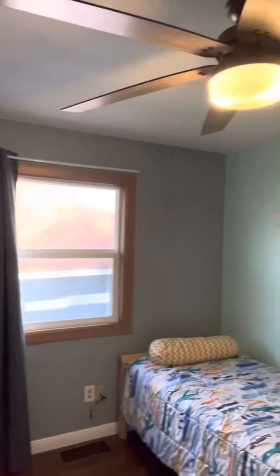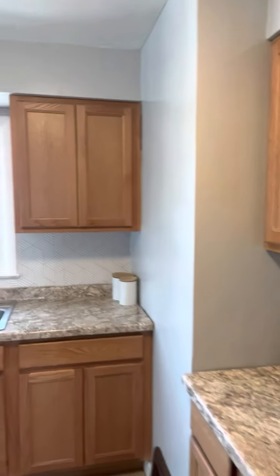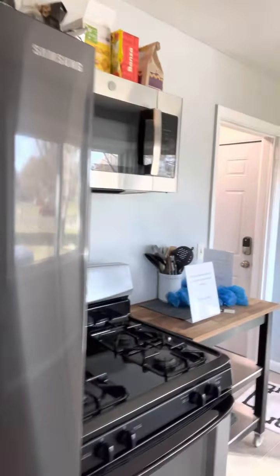Nice and clean, ready to go. Bedroom number three has a huge ceiling fan — that's nice because it can push the air around. And here's the kitchen: updated countertop, solid surface, updated sink, appliances — Samsung fridge, gas stove.